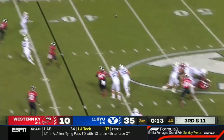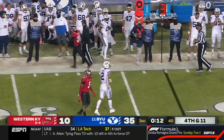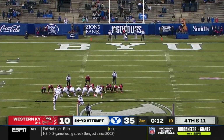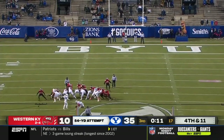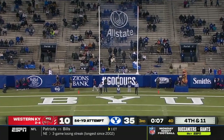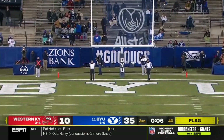DJ Uiagalelei looked pretty good in his first start with over 300 yards passing and three touchdowns today as Arizona State starts to rise in the rankings. BYU beat Boise — Boise's only loss of last year. Here is the 54-yard attempt from Oldroyd and it is no good, wide to the left.